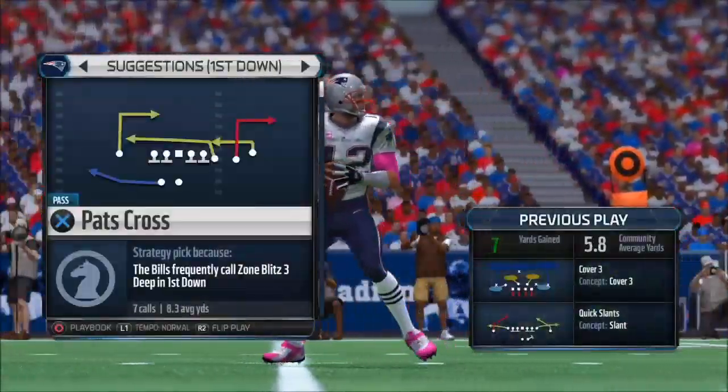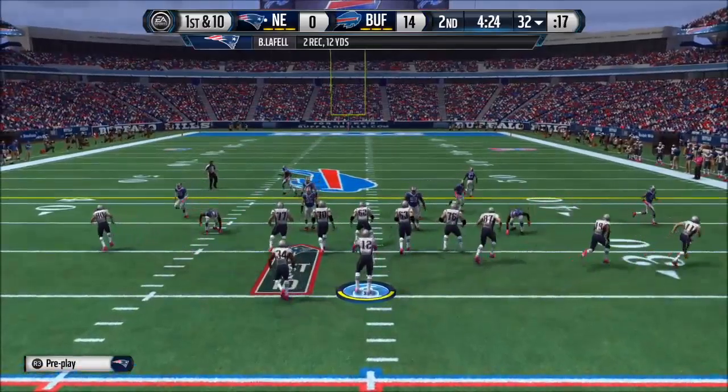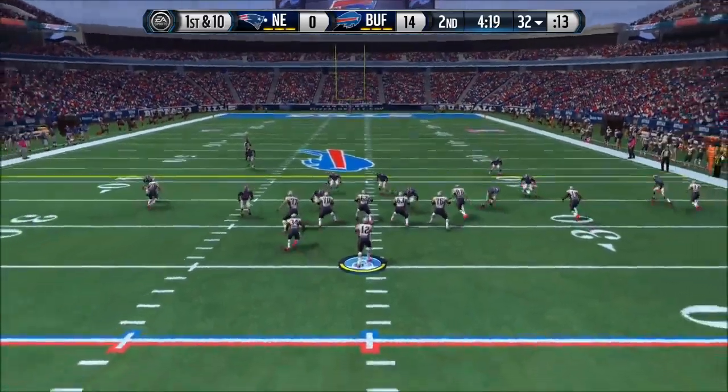The drop-back quarterbacks love to see cover three because they know they're going to drop back and just throw the short passes underneath. Good job by the quarterback taking advantage of this defense.